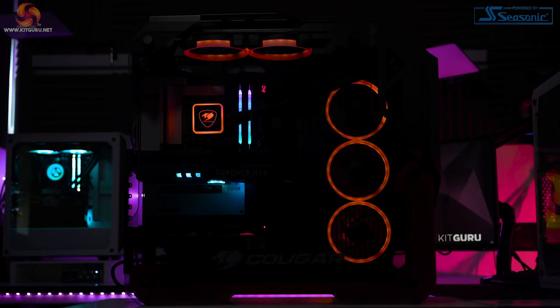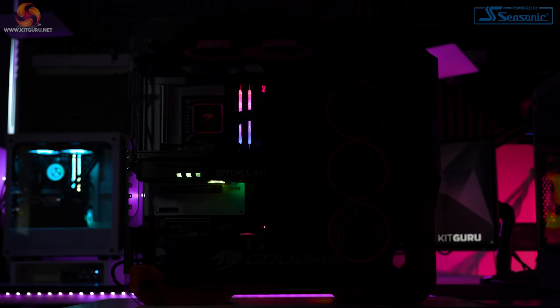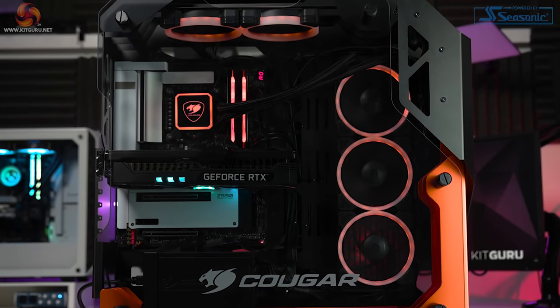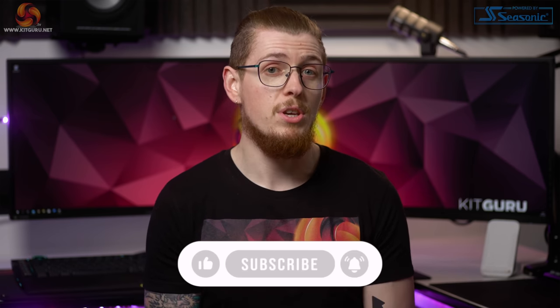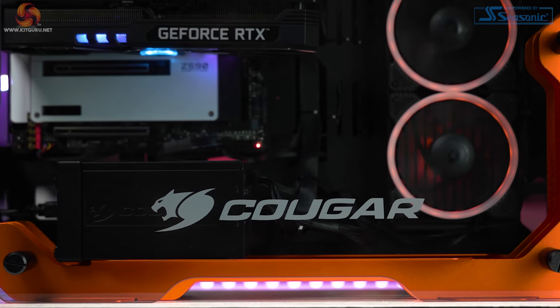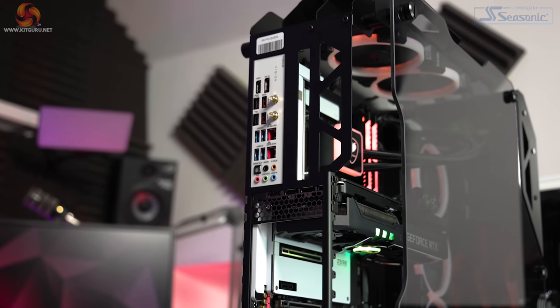We've teamed up with Punch Technology to give away this monster system called the Cougar Guru Gaming PC, worth £2,799, featuring an RTX 3070 and an i7-11700K. If you're not subscribed already, make sure you do so — it helps us continue to make great content and means you'll never miss a great giveaway like this one. You can enter the giveaway, which is UK only, via Gleam. Find the link below or head over to our website KitGuru.net to learn more.